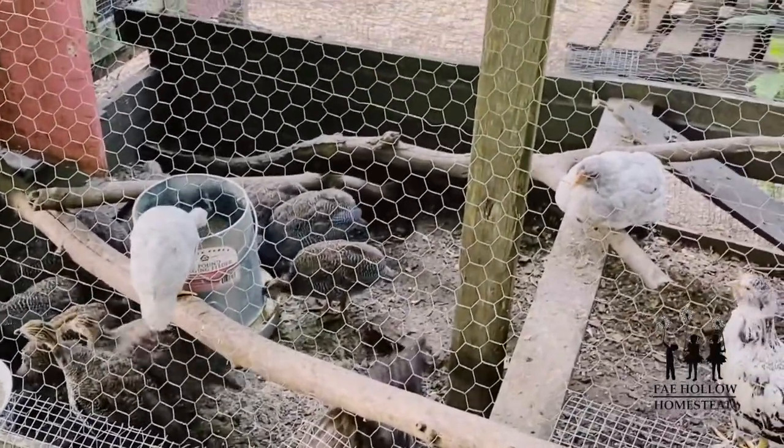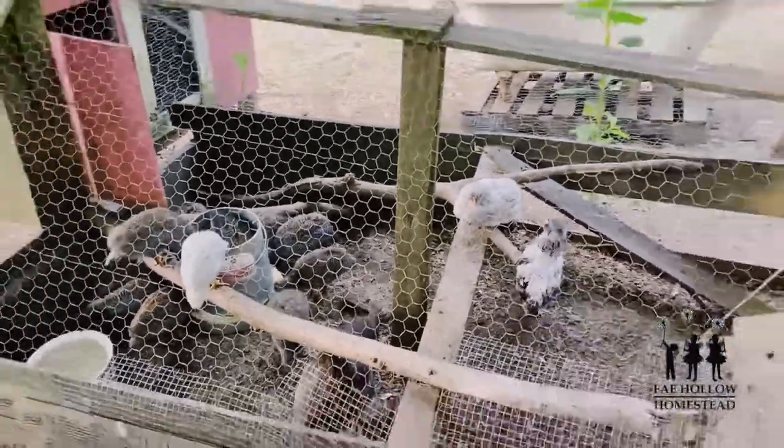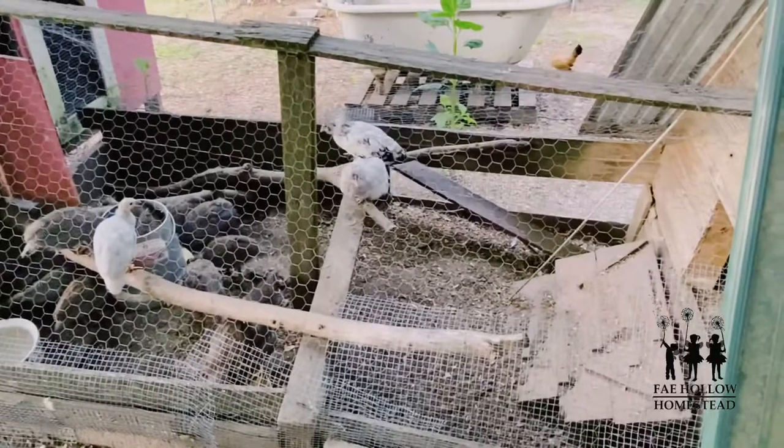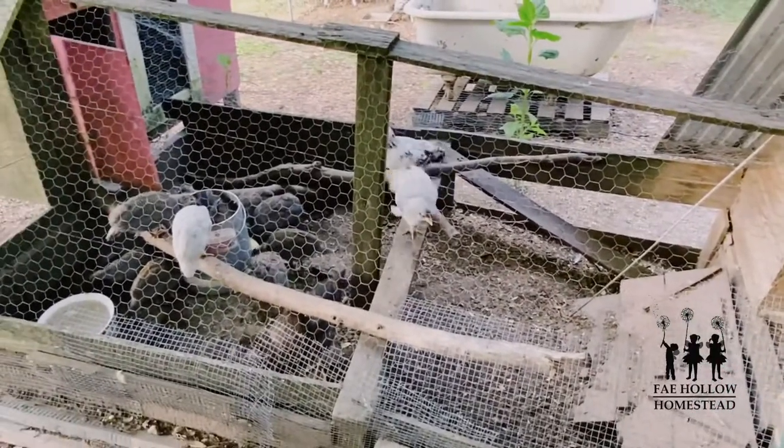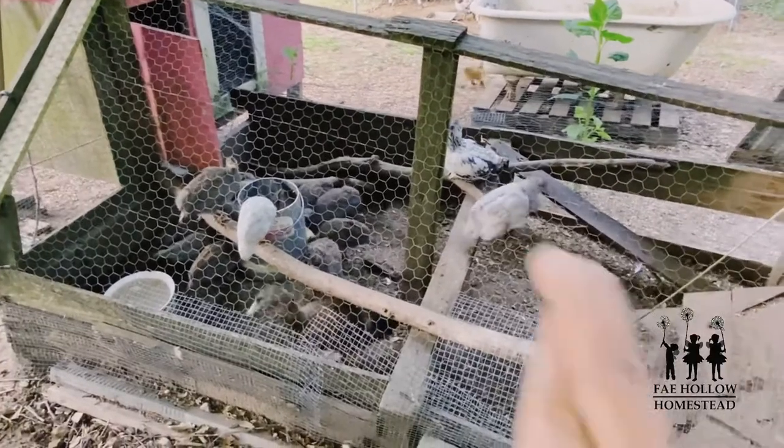Those are our guineas and we're looking at their forever home right now. I think they're going to like it. I think this is good. I hope it works — fingers crossed.